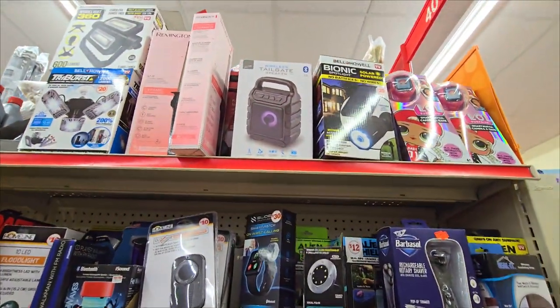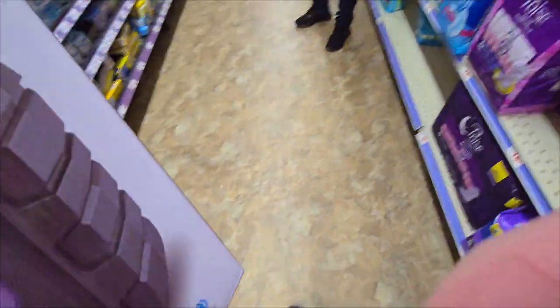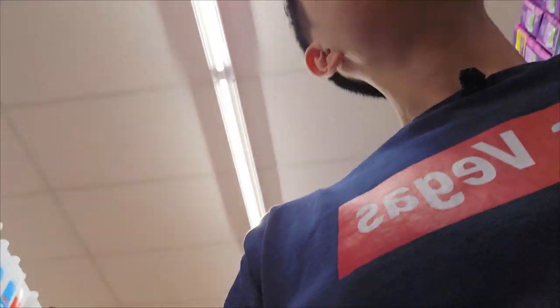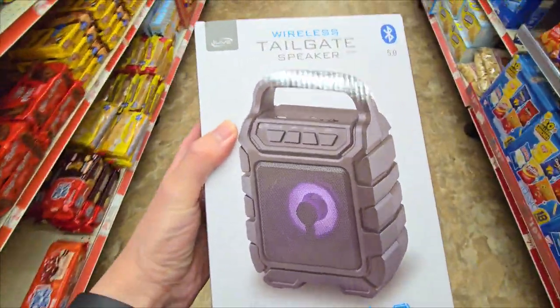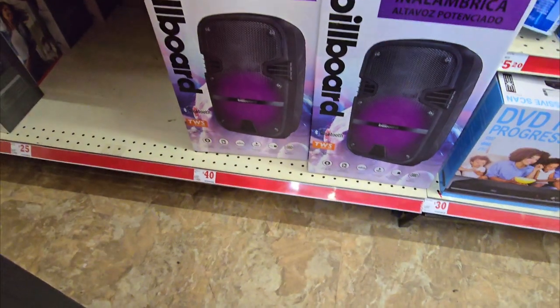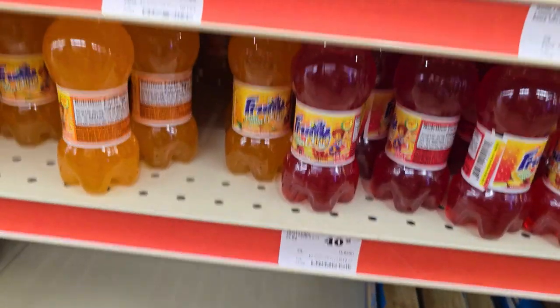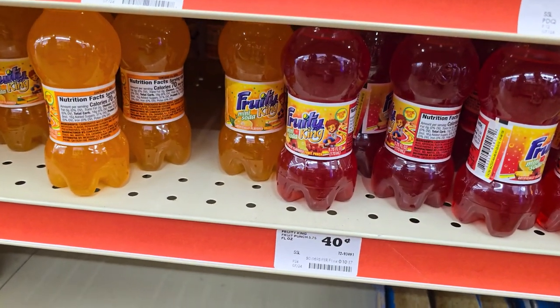Then I found a very good-looking Bluetooth speaker. 'Are you able to check how much this is?' '$15.25.' Not bad actually, but for our purpose it pains me to say this — it was too good of a deal. And at the last aisle, holy cow — at least I managed to find the cheapest item in store.